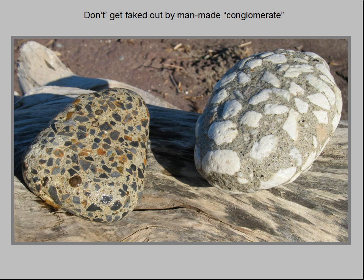Pebbles, cobbles, and boulders of the Sharon Formation can be found everywhere — in glacial till, on stream beds, and on Lake Erie beaches, sometimes miles from the nearest conglomerate outcrop.